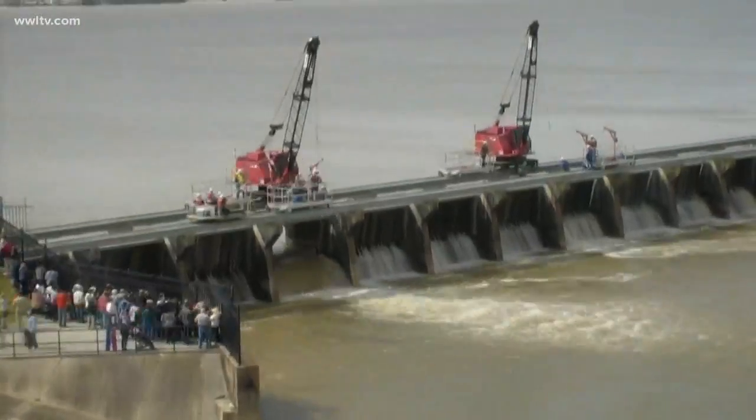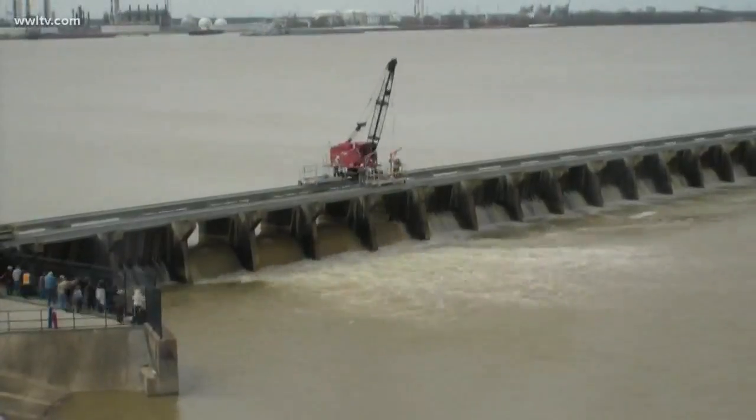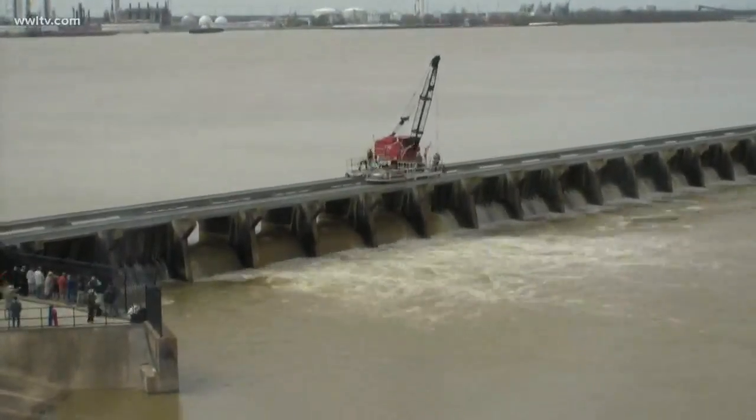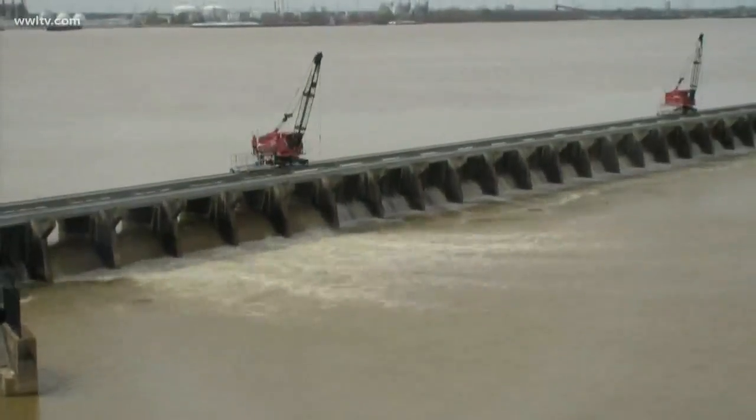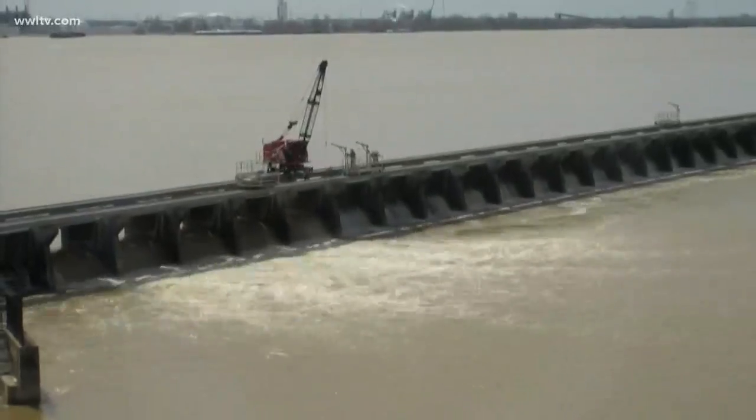This morning, the Bonnet Carré Spillway was open for the 12th time in its history. The Army Corps opened eight of the 350 bays today and planned to open 100 of them in total to relieve pressure from the levees in the metro area. And tonight, water from the rising Mississippi River is flowing through that spillway. Paul Murphy joins us from the spillway with concerns about potential environmental impacts.